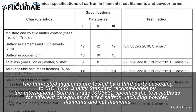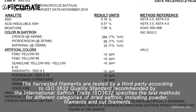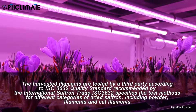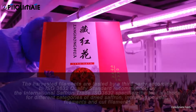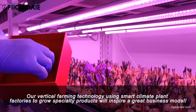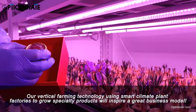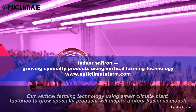The harvested filaments are tested by a third party according to ISO 3632, the quality standard recommended by the International Saffron Trade. ISO 3632 specifies test methods for different categories of dried saffron, including powder, filaments, and cut filaments. Our vertical farming technology using smart climate plant factories to grow specialty products will inspire a great business model.